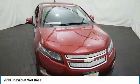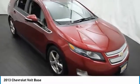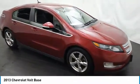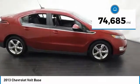Make a great choice today with the 2013 Volt. The Chevy Volt can drive up to 40 miles a day without a drop of gas. This vehicle has less than 75,000 miles.